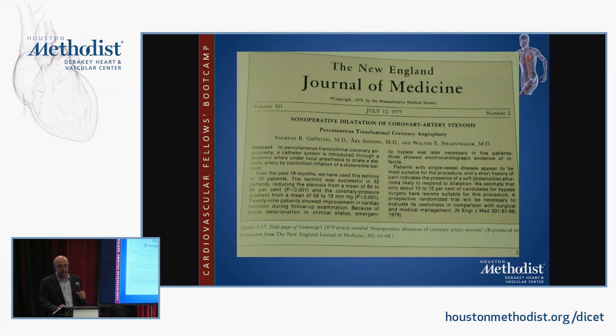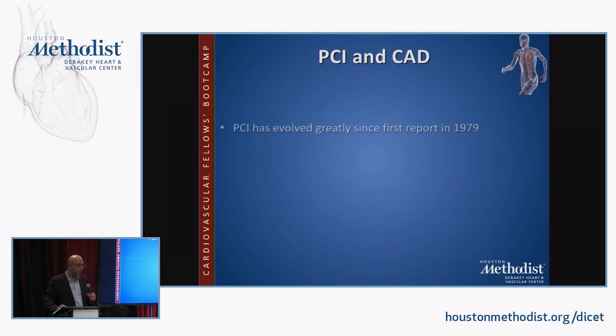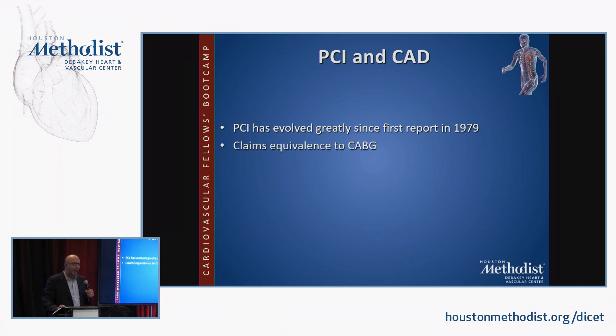A paper you definitely need to read is Andreas Grunzig's 1979 landmark publication — he is really the father of PCI, a Swiss cardiologist who later moved to Emory and tragically died young in a plane crash. This was the first report of balloon angioplasty of a coronary artery, and PCI has evolved greatly since then, claiming equivalence to coronary bypass surgery and parallel benefit over medical therapy.